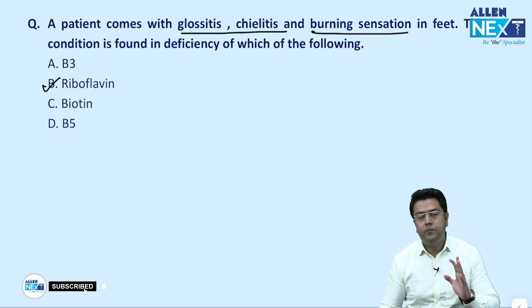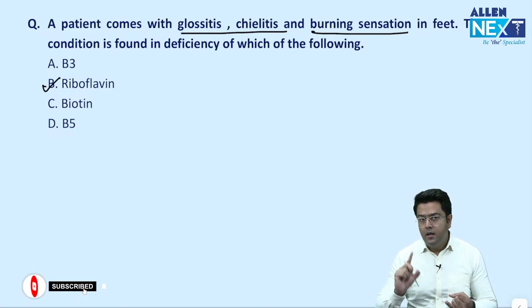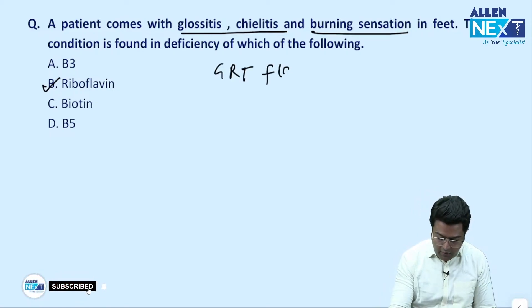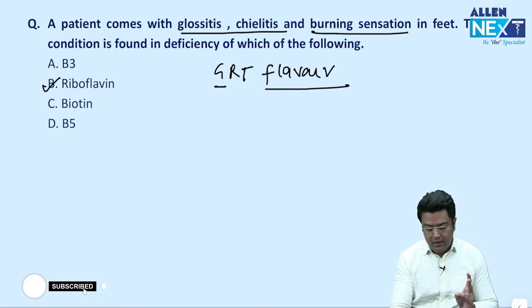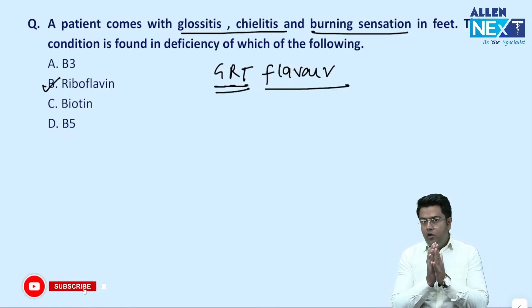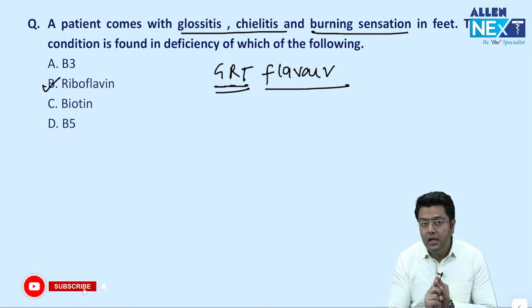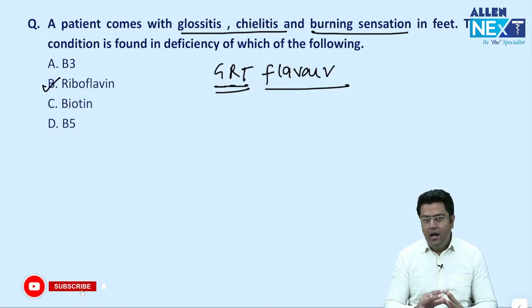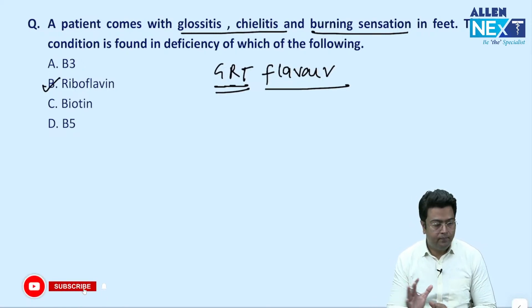Riboflavin presents with the triad of three symptoms. We can remember a mnemonic — 'great flavor' — flavor means riboflavin and glossitis. The glutathione reductase test is also associated. The three symptoms are glossitis, chelitis, and corneal neovascularization. If there was a separate question on burning feet syndrome, then B5 or pantothenate is the answer.